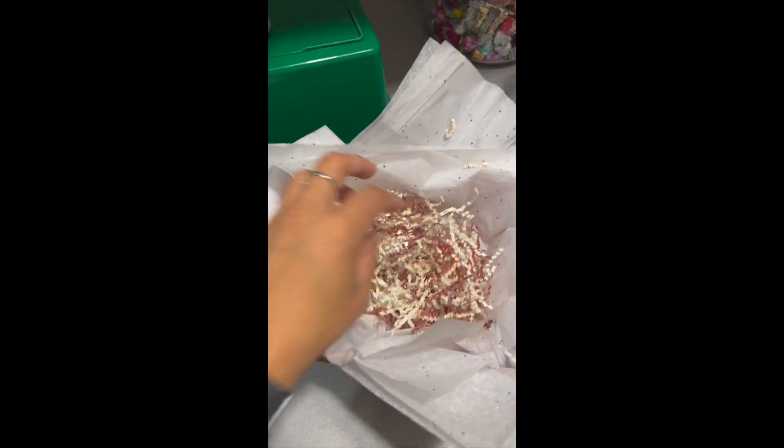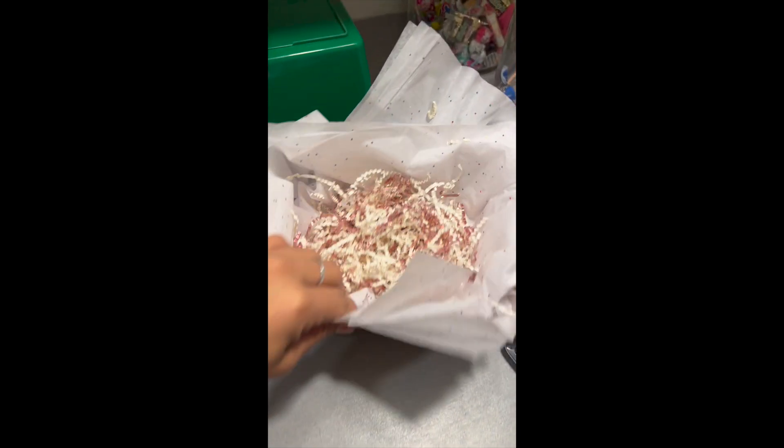This is also the basket — a little bit of fluff in here, a regular little box, and some tissue paper.